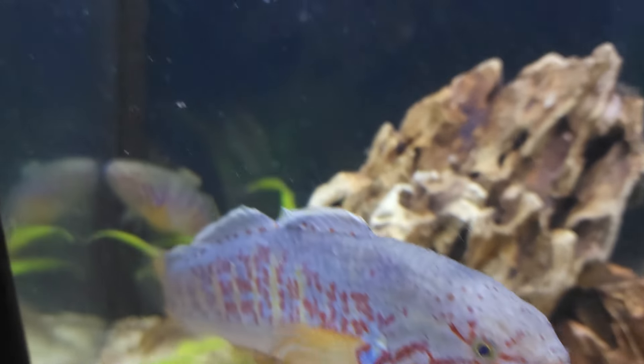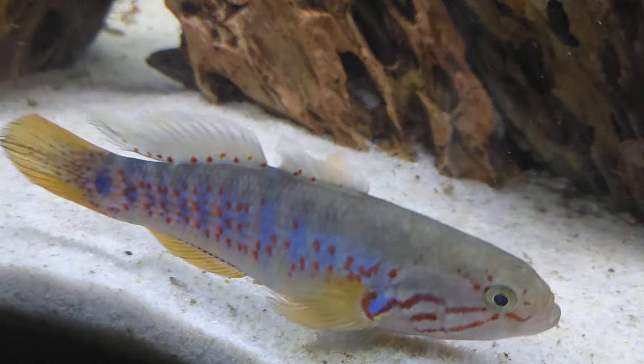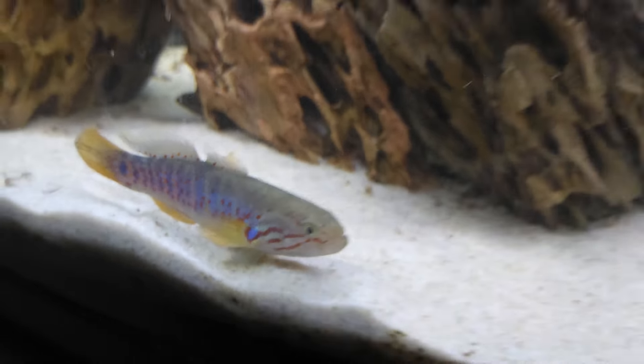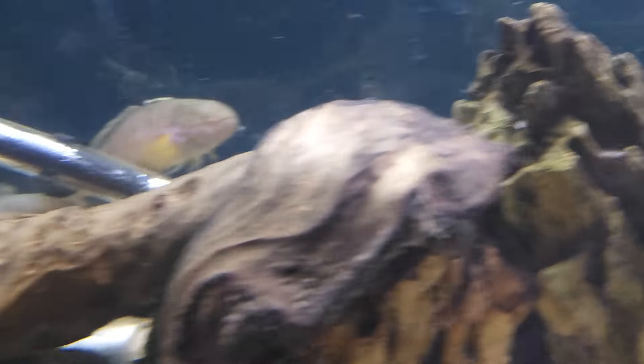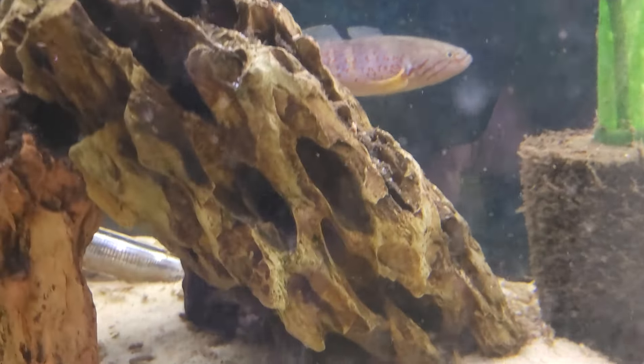If you want just a cool fish with great personality, I'm telling you, you should give these a try. They are absolute stunners — they're not skittish at all.